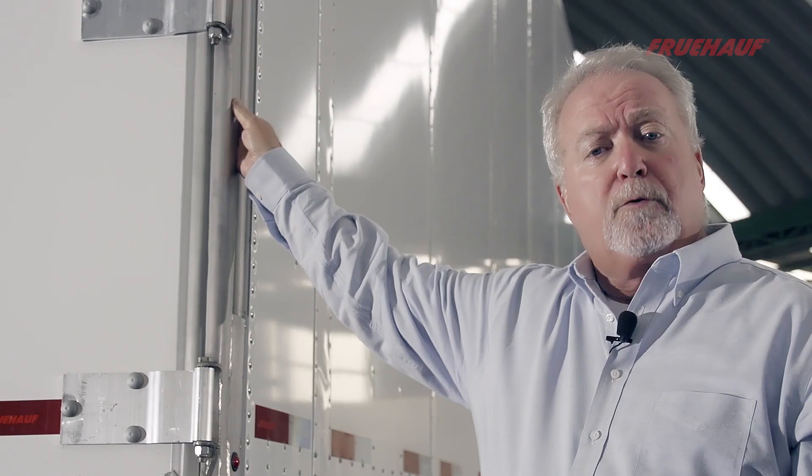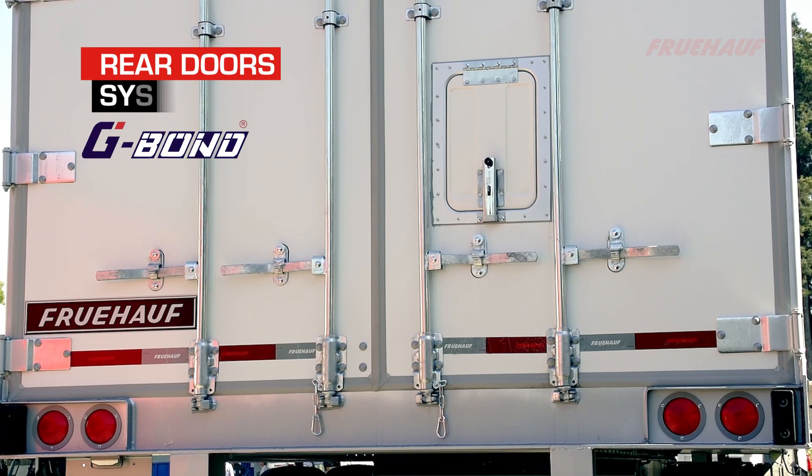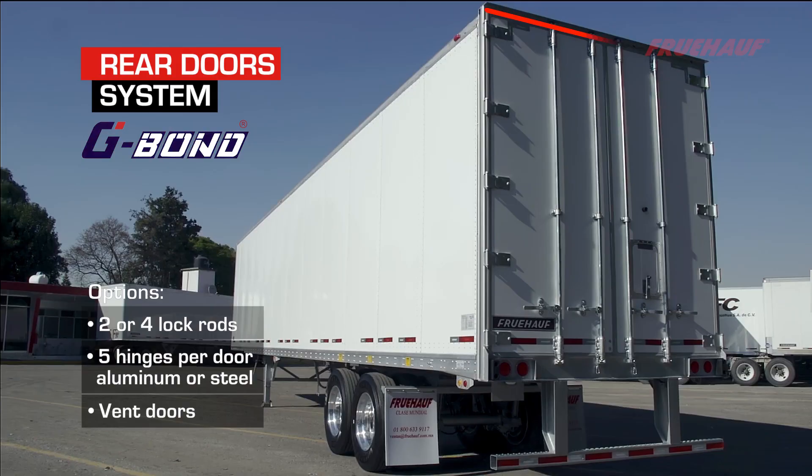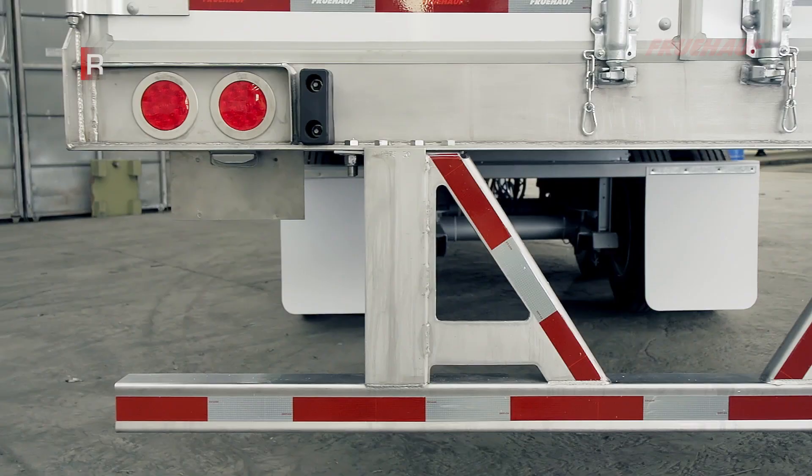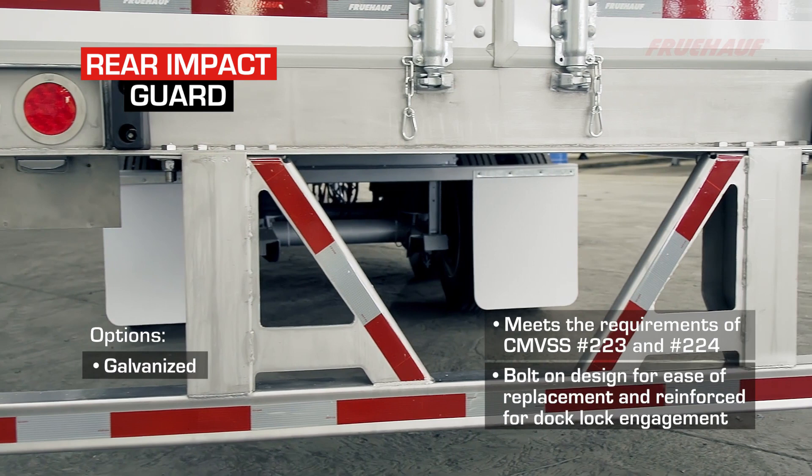Our rear frame design is made from heavy-duty stainless steel, with our rear corner post having a full-height integrated grab handle. Fruhoff uses one of the best swing doors in the industry — a half-inch composite with a full-perimeter dual durometer gasket for great sealing aspects. Our rear impact guard, made from high-strength stainless steel, meets the most rigid strength requirements in the industry.